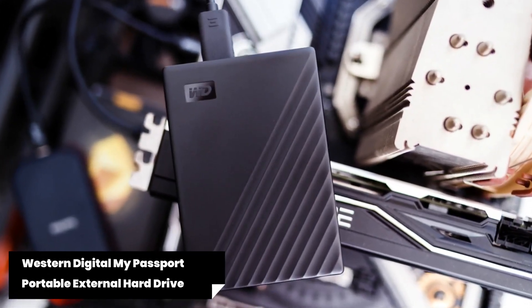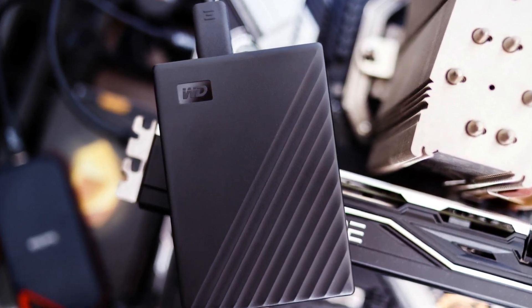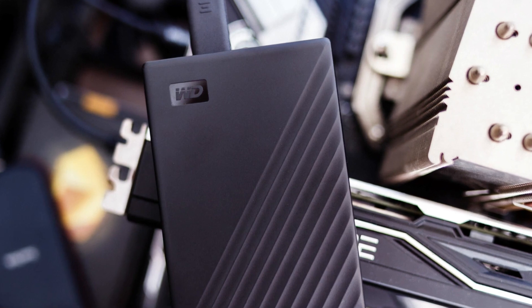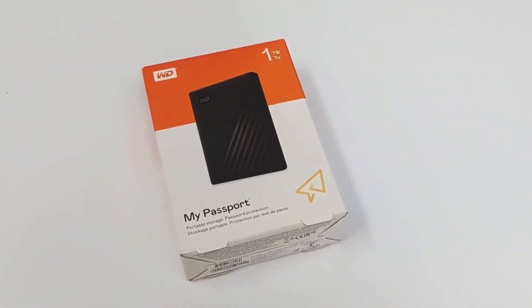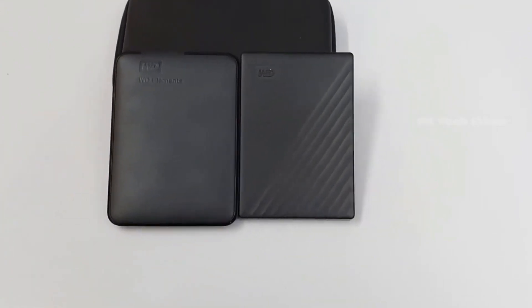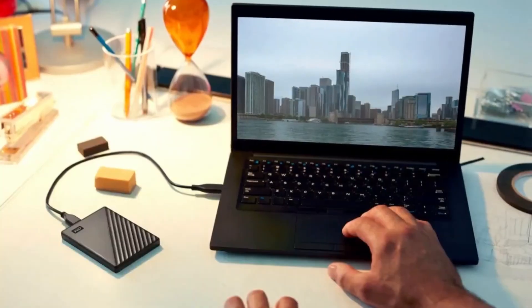2. Western Digital My Passport Portable External Hard Drive. This sleek and compact device comes in various storage capacities ranging from 1TB all the way up to a whopping 5TB. Whether you're a student storing assignments or a photographer capturing memories, there's plenty of space to accommodate all your files. One standout feature is its blazing-fast data transfer speeds thanks to USB 3.2 Gen 1 connectivity. With this cutting-edge technology, transferring large files becomes lightning quick, saving you valuable time and ensuring seamless workflows.